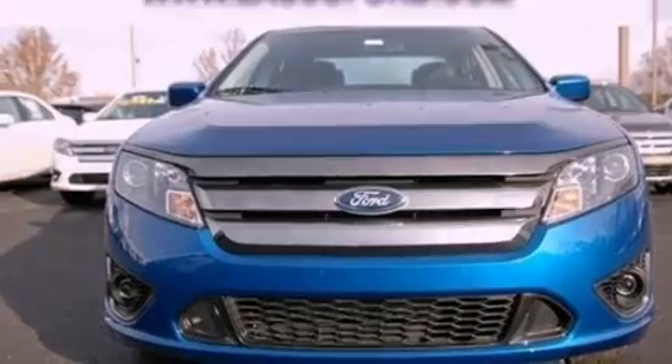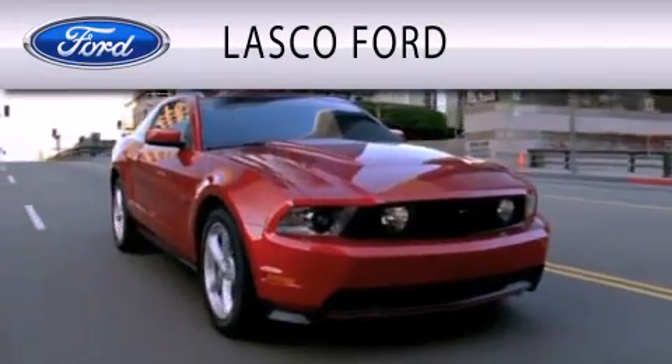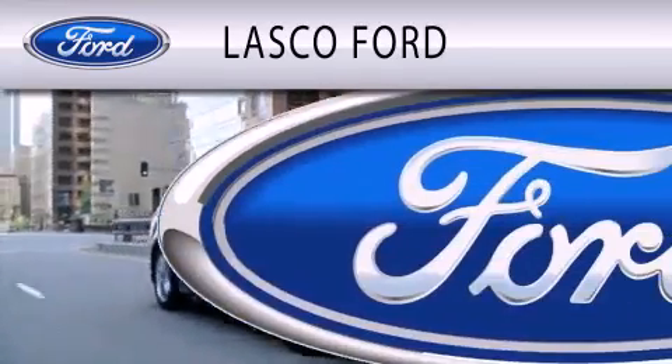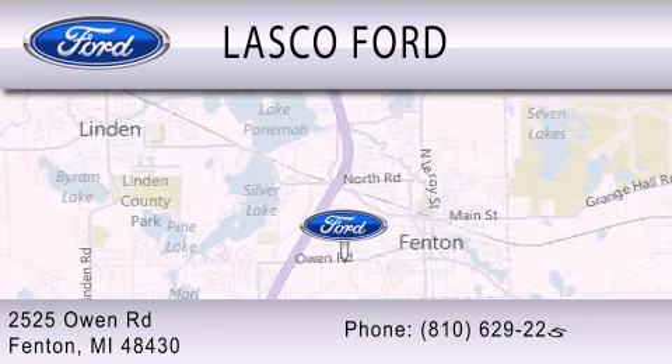Contact us today and schedule your opportunity to see this vehicle in person. Lasco Ford is dedicated to doing everything possible to ensure that the experience you have selecting your vehicle is as pleasant as possible. We're located at 2525 Owen Road in Fenton.